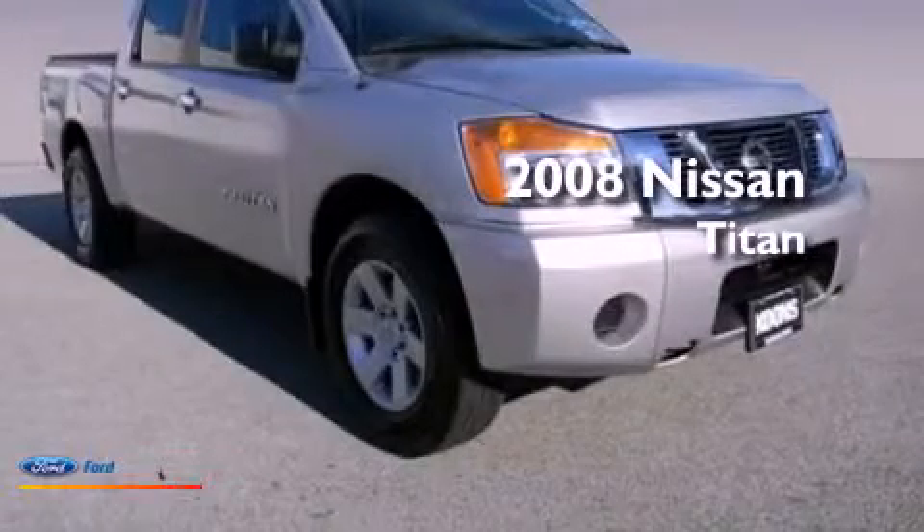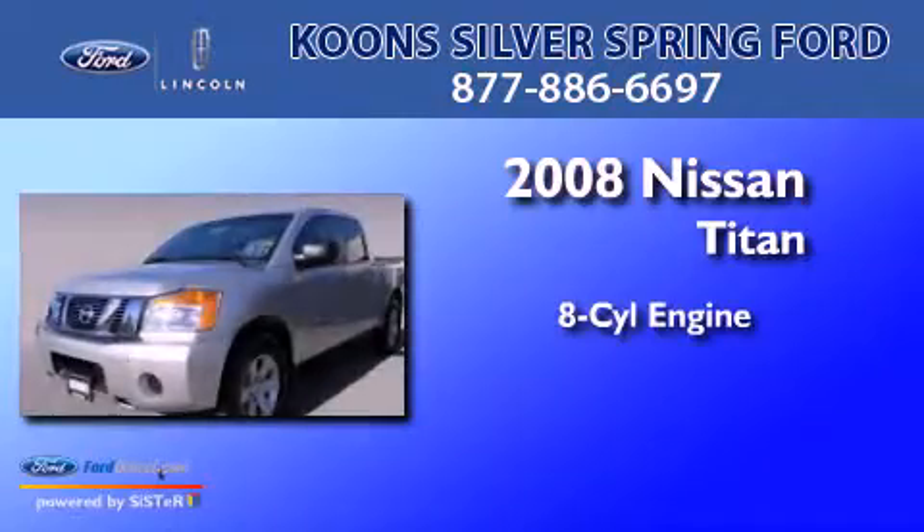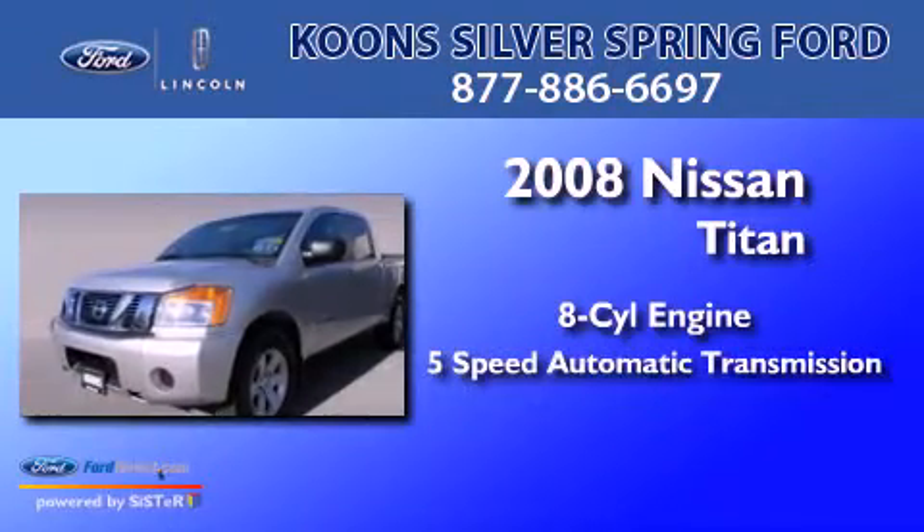This is a 2008 Nissan Titan. It has an 8-cylinder engine and a 5-speed automatic transmission.